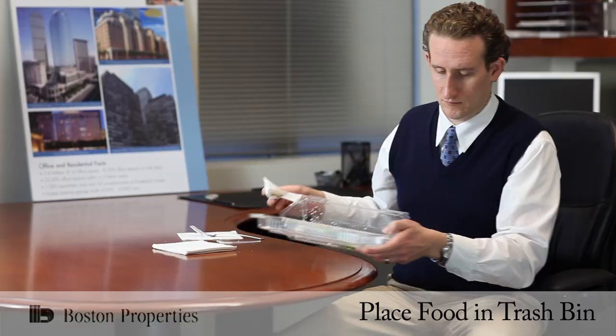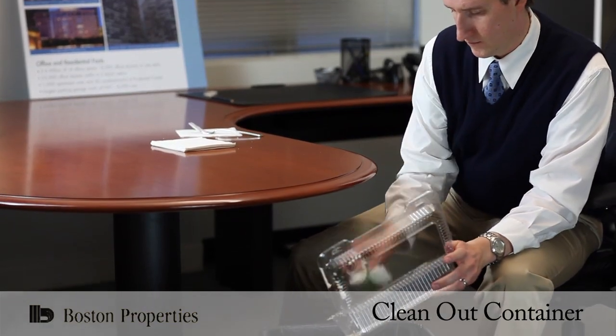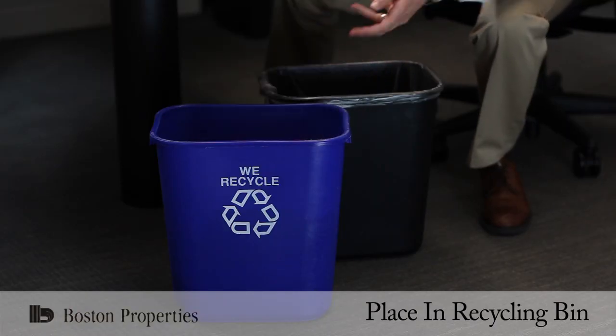However, many food containers are recyclable, so make sure to clean out the container and place it in the recycling bin.